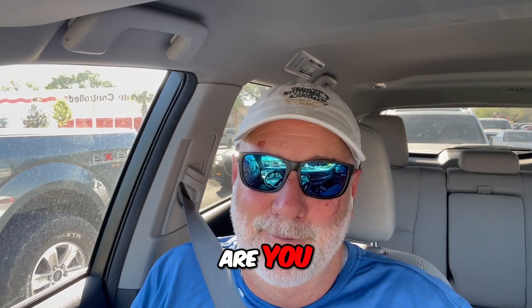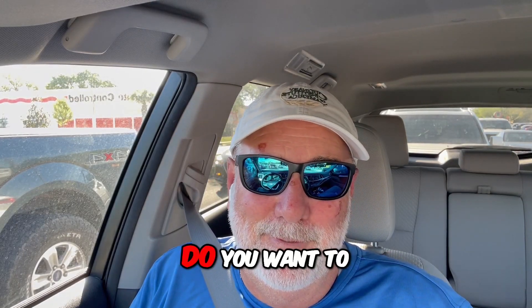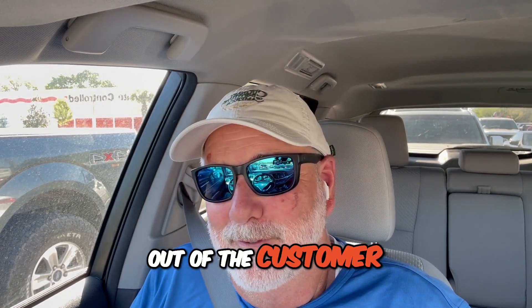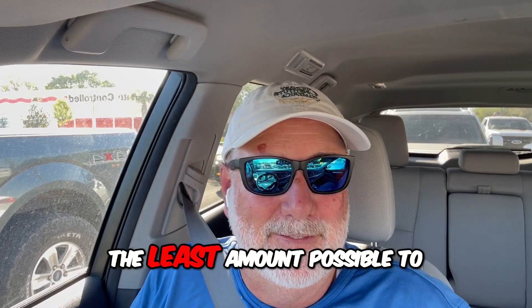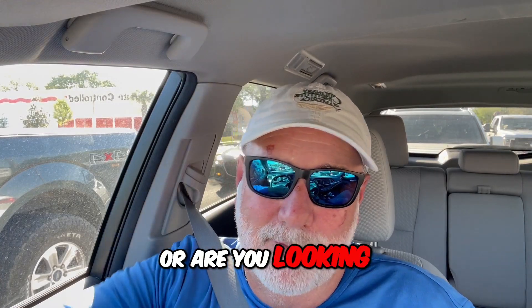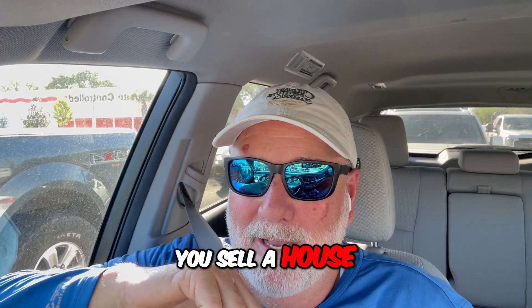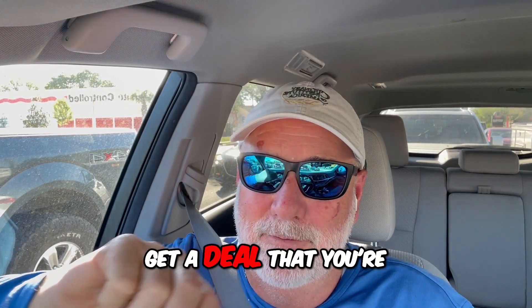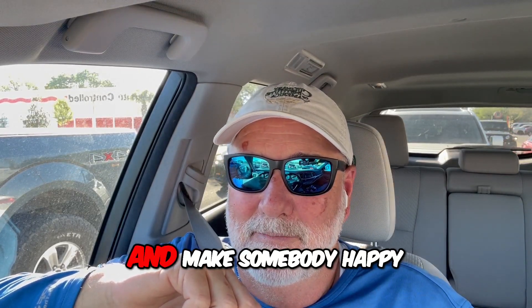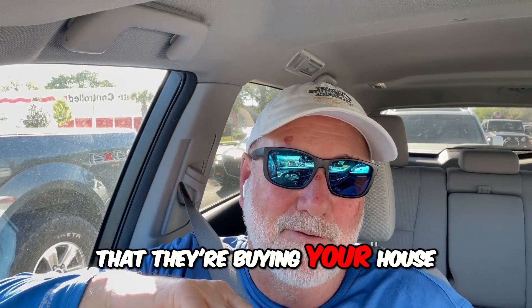What kind of seller are you? Do you want to get every last nickel out of the customer and do the least amount possible to make your house presentable? Or are you looking to make sure you sell a house in good condition, get a deal that you're both happy with, and make somebody happy that they're buying your house?